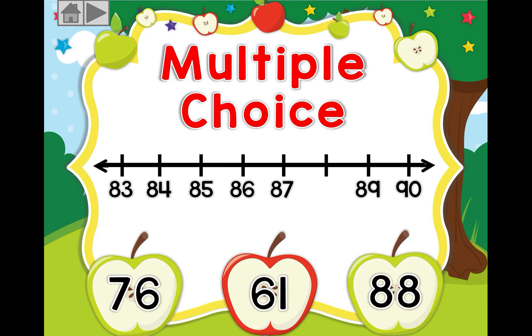Now we need to fill in the missing number, and here they give us options. We have: 83, 84, 85, 86, 87, 89, 90. Which number comes in the middle of 87 and 89? Is it 76? Is it 61? Or is it 88? If you guessed 88, super job!